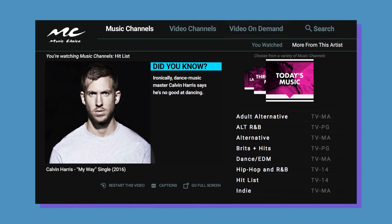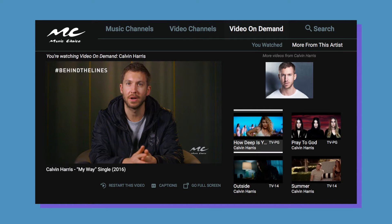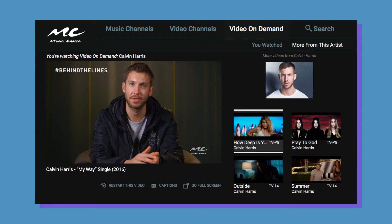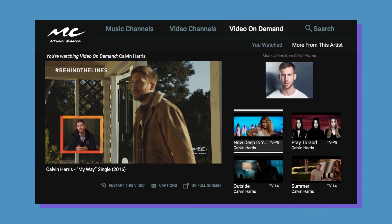Your favorite music channel was upgraded from this to this. You now have 100 expertly programmed music and video channels, plus tens of thousands of music videos and original content available on demand. We promise, freaking out won't be necessary — unless you're just really excited.